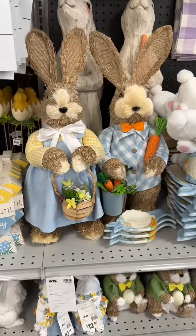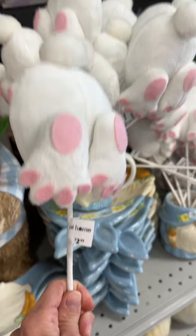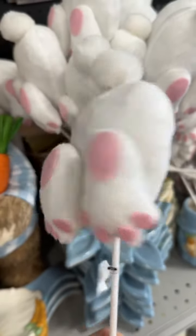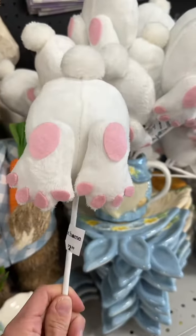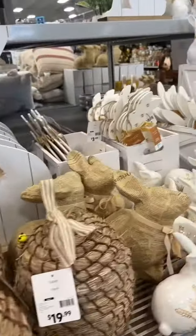Bunnies and bunnies and more bunnies — they even had bunny bottoms! This was a different color scheme that I've never seen before.